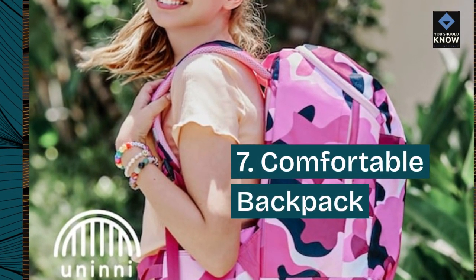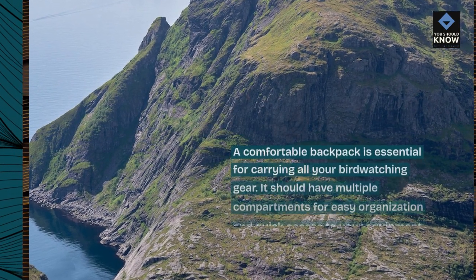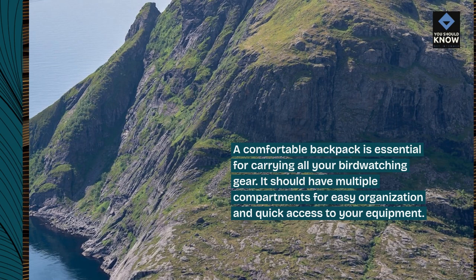7. Comfortable Backpack. A comfortable backpack is essential for carrying all your birdwatching gear. It should have multiple compartments for easy organization and quick access to your equipment.